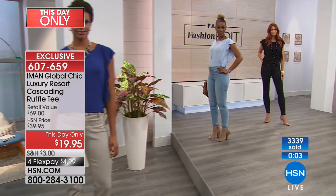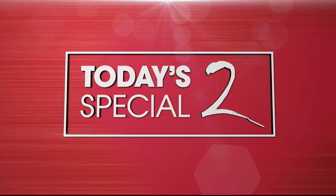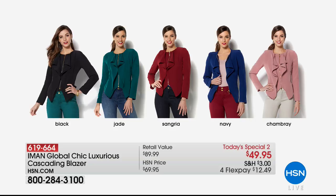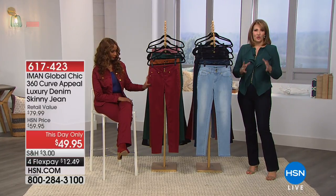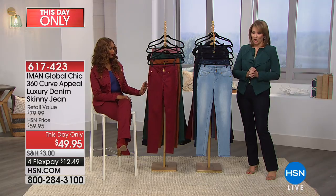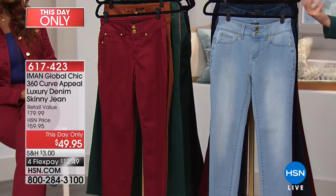Over 3,300 t-shirts have been spoken for, and the jacket — close to 3,000 gone. The jade jacket sold out, but other colors are still available: black with gold zip, sangria, navy, and a beautiful blush color. The jacket is $49.95 and that price expires in about 20 minutes. This day-only is exactly that.